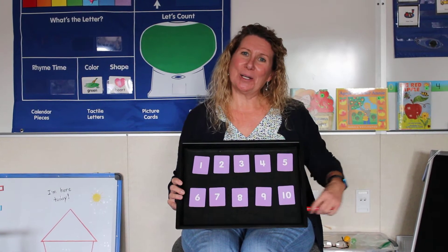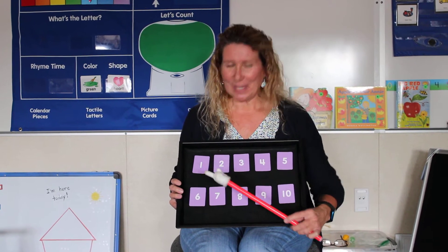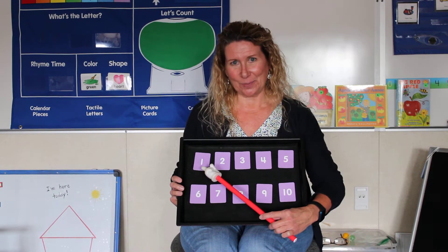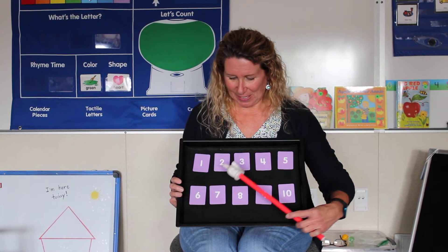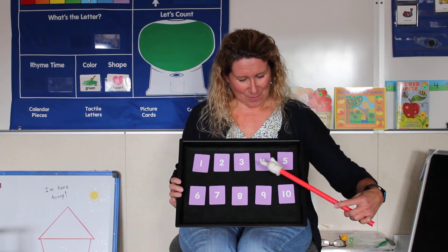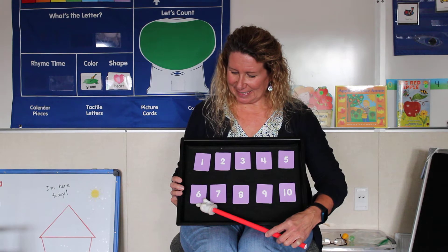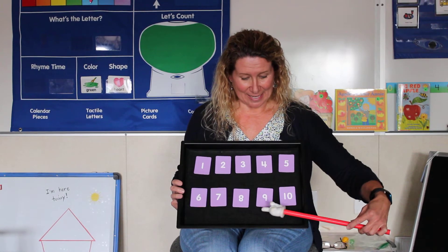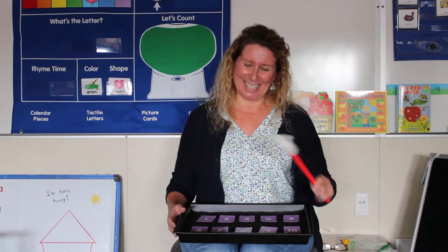Now we'll practice our numbers one more time. Here we go. Watch the pointer stick. Get ready. 1, 2, 3, 4, 5, 6, 7, 8, 9, 10. Yay! Nice counting, preschoolers.